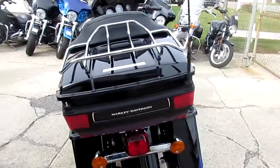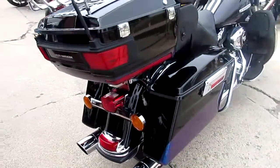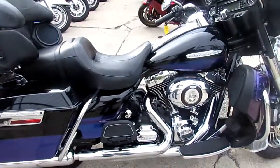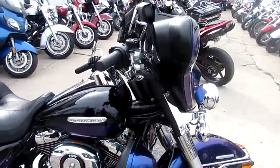We've got over 75 used Ultra Classics in the showroom. This one here is a 2010 Harley Davidson Ultra Limited for sale, only 12.9. It's a one owner, 103 cubic inch motor, hard to find black ice paint.